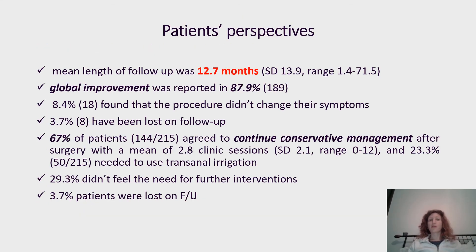From a patient perspective, the mean length of follow-up was 12 months. Global improvement was recorded in 87.9%; only 8.4% found that the procedure did not improve their symptoms. 67% of patients agreed to continue conservative management after surgery with a mean of 2.8 sessions — approximately the same as before surgery — forming a sandwich treatment approach. 29.3% did not feel the need for further investigation.